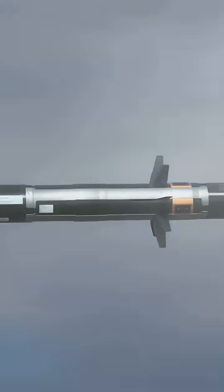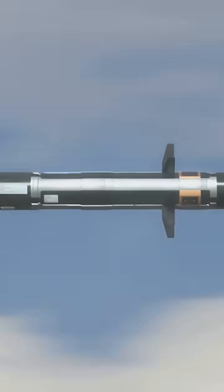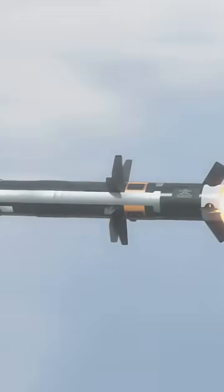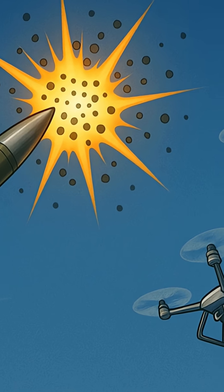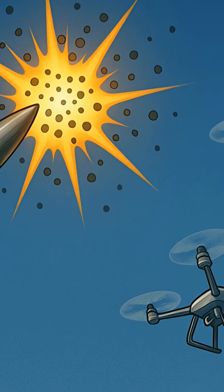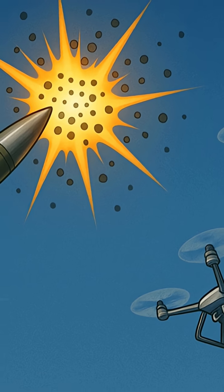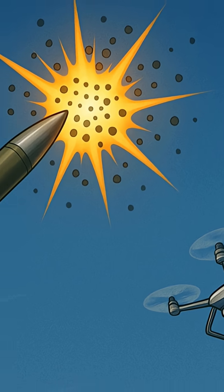It's a low-cost interceptor designed to fill the gap between expensive surface-to-air missiles and cheap, small-caliber guns. The FZ-123 detonates at a pre-programmed altitude, creating a lethal airburst cloud, effective against drones flying in formation or swarm attacks.